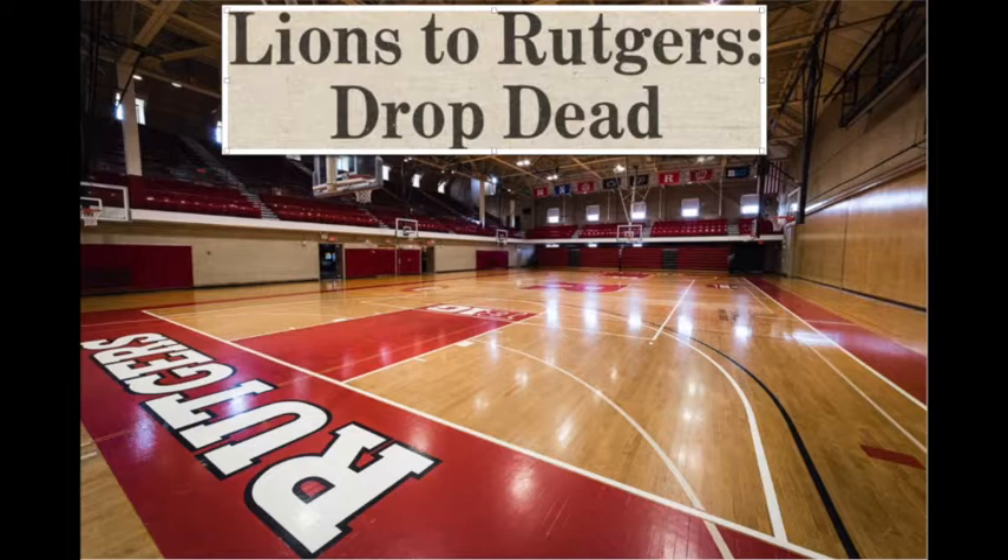The fans here started filing in a good hour before the game began. They really love their basketball here in New Brunswick. With 11:35 to go, the free throw is up and good. 15-14, the Lions are on top. And now Todd Milligan has come in the game — Milligan, a 6'6" freshman forward — checks in. And a timeout is taken by the Scarlet Knights.